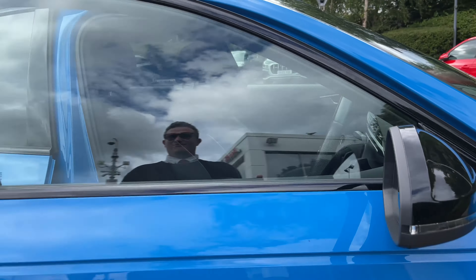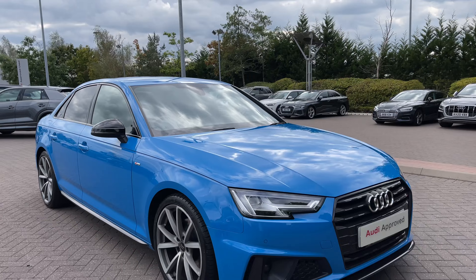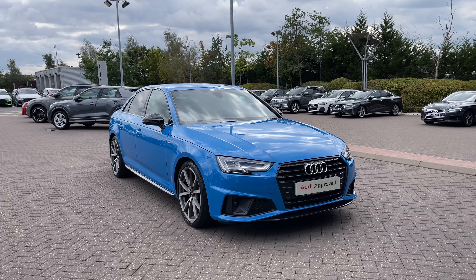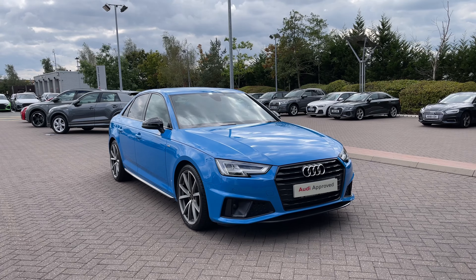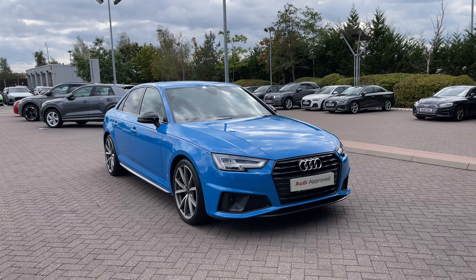Thank you for joining the 360 tour of this approved used Audi A4 Black Edition. Remember, if you'd like any more information on this vehicle, please do give our team a call. If you stick around, we're going to go on a more in-depth tutorial of the vehicle's interior to highlight some of its interior and tech features.